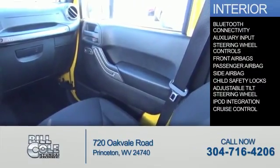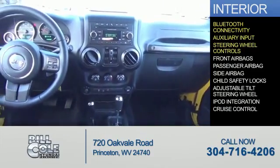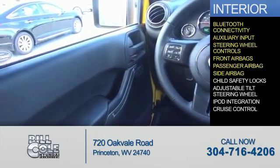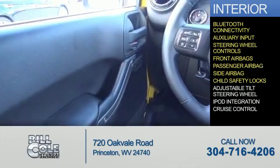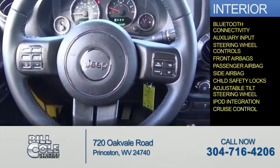Inside you'll find Bluetooth connectivity, an auxiliary input, steering wheel controls, front airbags, a passenger airbag, side airbags, child safety locks, an adjustable tilt steering wheel, iPod integration, and cruise control.